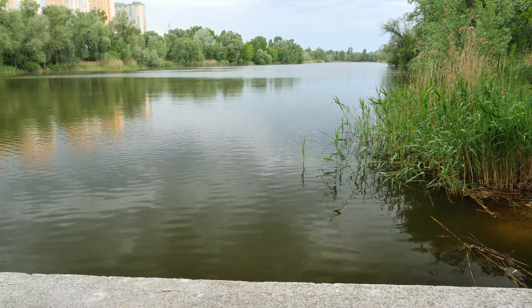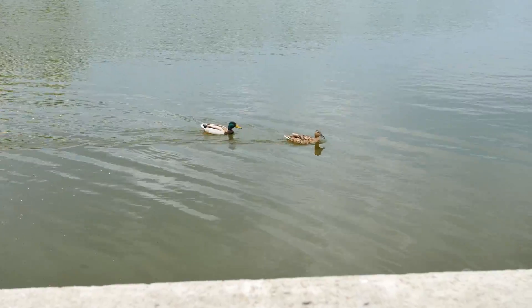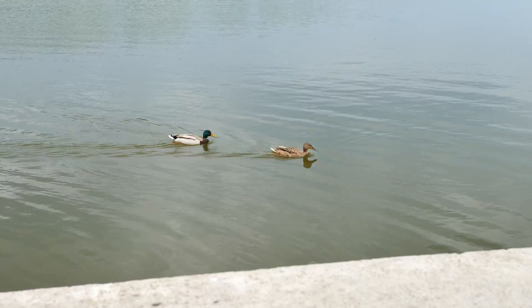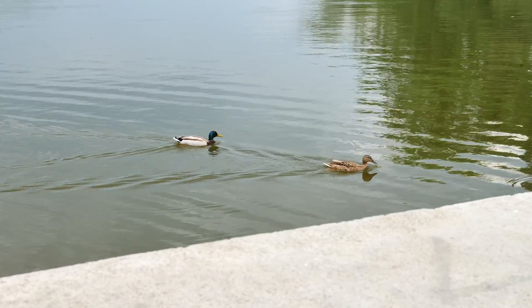Hello, it's been a while since we had a segment about our powerful microscope. Today, I went to a large lake on the outskirts of the city. I wonder if the micro world of this lake differs from the lakes within the city itself.